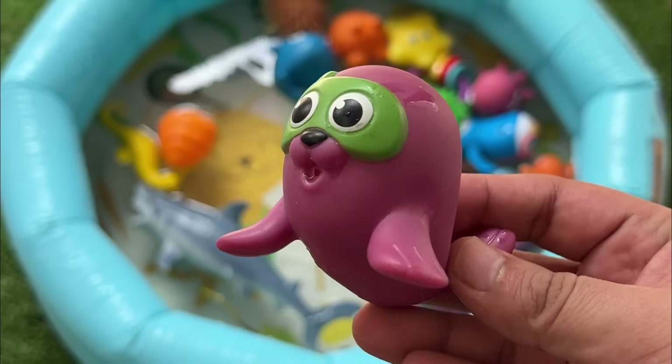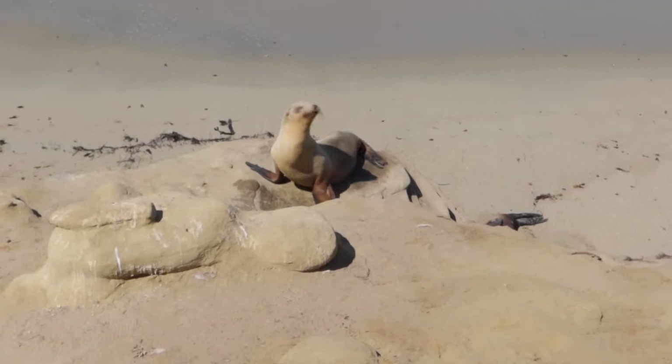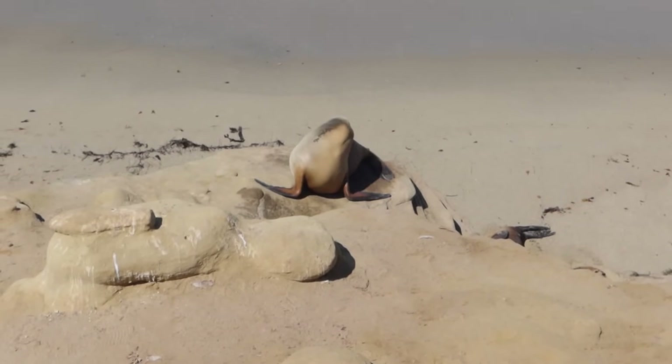Baby seals are born with soft, fluffy white fur. They wiggle on land, but swim like rockets in the sea. Seals have special whiskers that help them feel fish nearby.